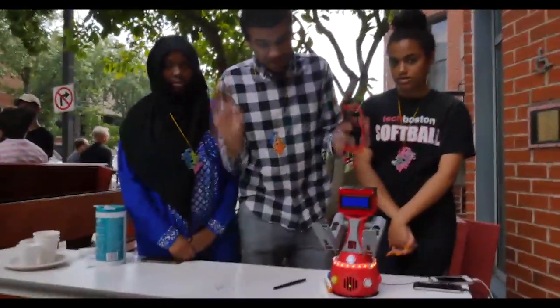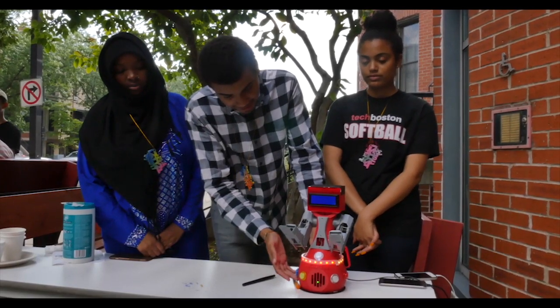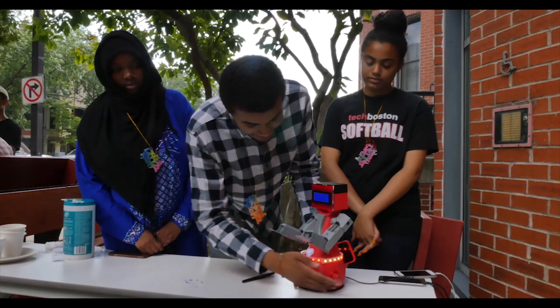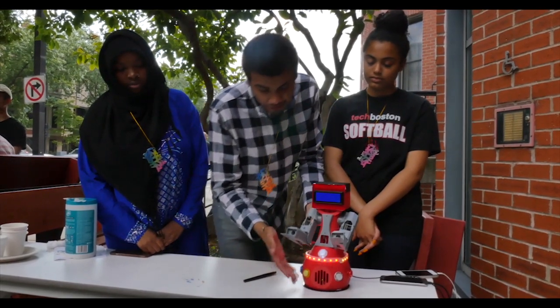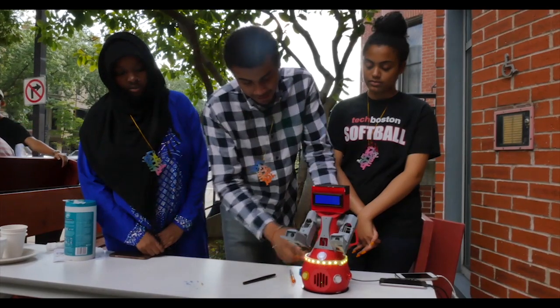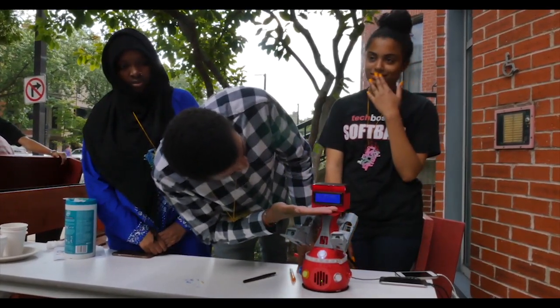Blue represents sadness, yellow is happy, white is nervous, and red is anger. You choose what you're feeling — let's say I'm happy. Click on it and it'll light up the front strip yellow. Then she gives you a message: 'Being happy never goes out of style.'